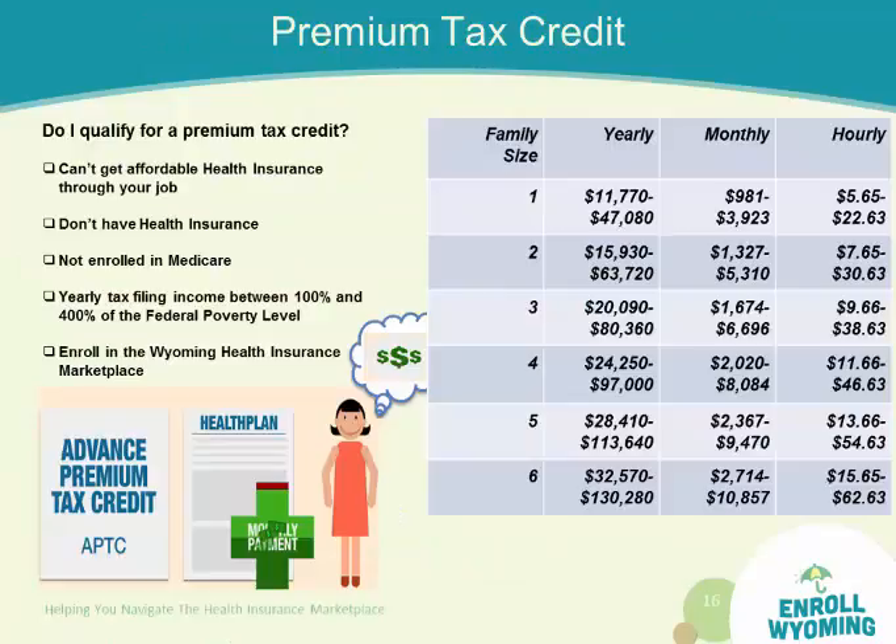Premium tax credit categories: this chart is a good way to understand if you're in a category to receive assistance. They call it the Federal Poverty Level chart — you can go online and look it up for 2015. It's based on family size: 1, 2, 3, 4, 5 people — however many people are going to be in your household on your tax return — that's the category you will choose.